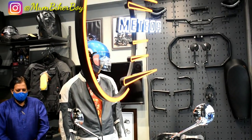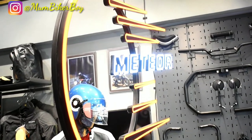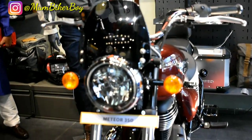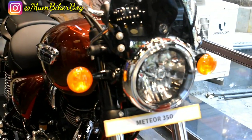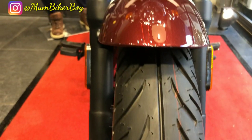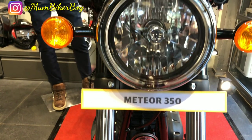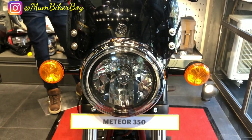The new Meteor looks very elegant and stylish. I was actually waiting for the launch of the upcoming Meteor 350 BS6 — it was supposed to be the biggest launch for Royal Enfield after a very long time. The new Meteor 350 will be their classic entry-level bike for the year. Starting with the front of the motorcycle, it gets a round-shaped halogen headlamp with a round LED DRL and round turn indicators.